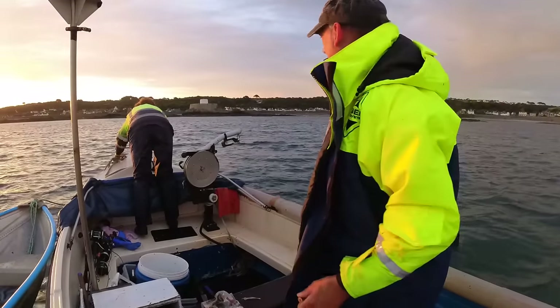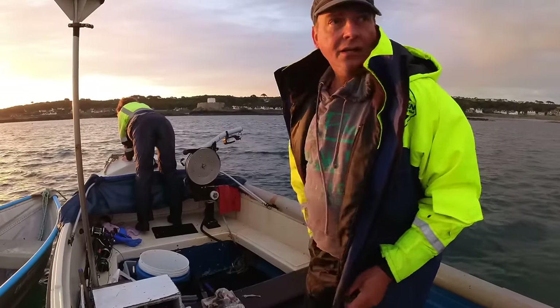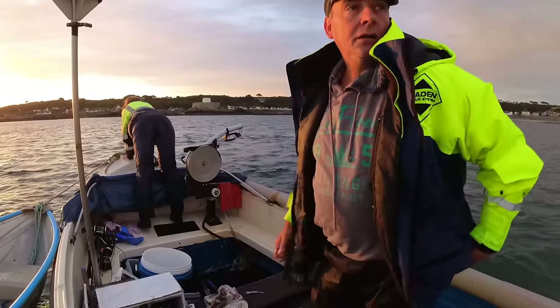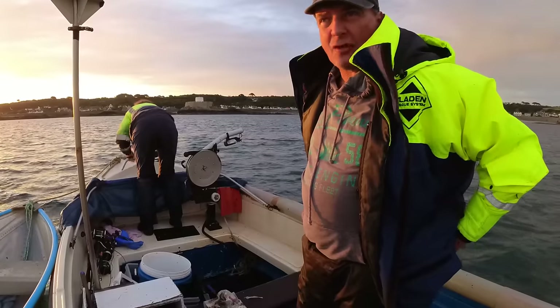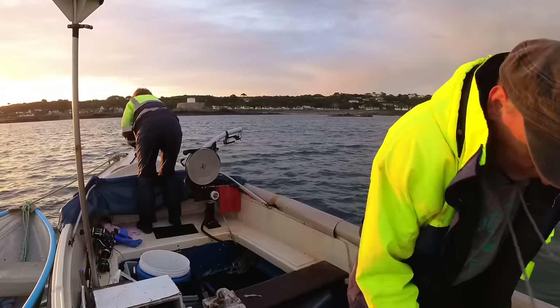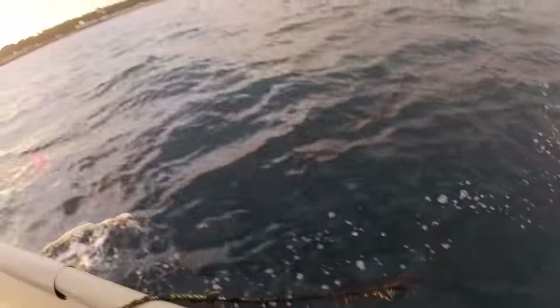We're going to try these lures again. We're about to head out and do some rod fishing. We brought a little bit of bait with us, we've got the lures, so we're going to go and fish. See what we can catch - no particular target, just going to try for some green gurnard, bass, anything really.